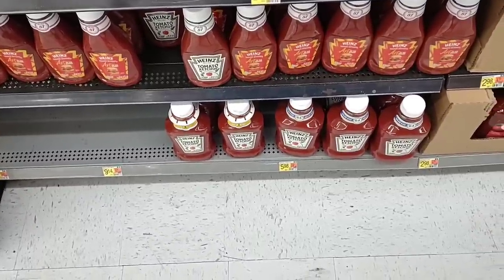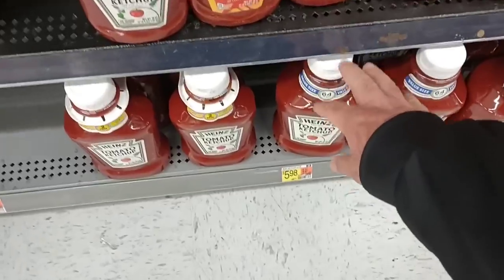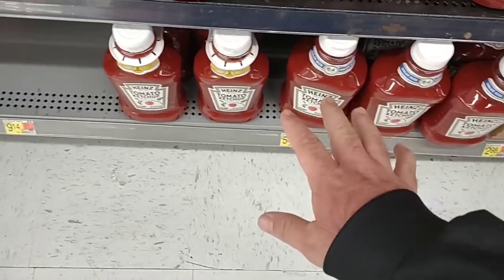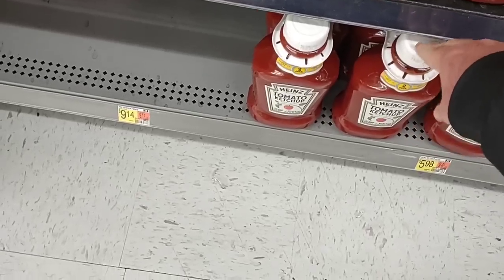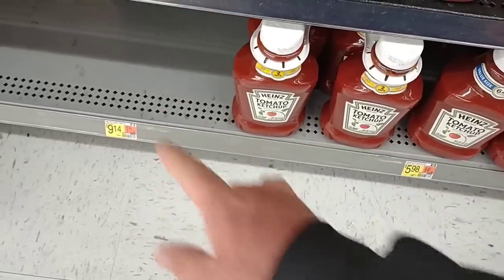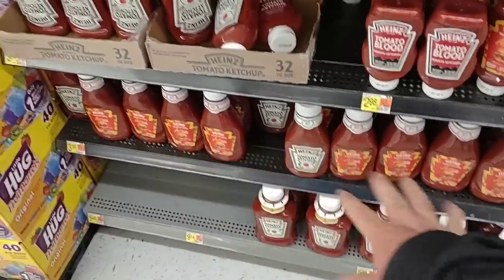I wanted to point this out in case you don't have a Sam's Club card. They have 64 ounces of Heinz ketchup here for $5.98. This is almost double what you get in that 38 ounce, and it's about the same price — $5.69 for the 38 ounce thing of Heinz ketchup, $5.98 here. You can get the one at Sam's Club — 114 ounces for $8.98. They also have these double ones here: 50.5 ounces times two, so 101 ounces for $9.14. That is the best deal. They do have the 38 ounces here for $3.98.